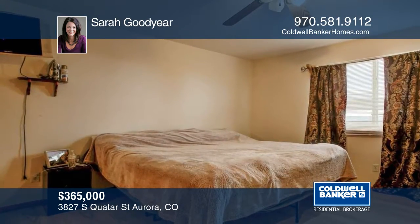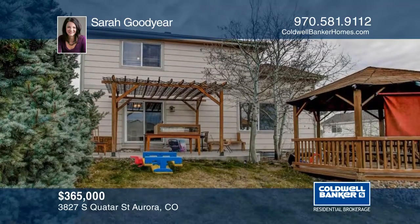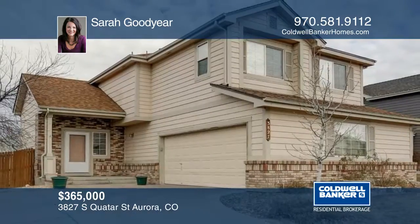Outside you will find a gazebo in the backyard to sit and enjoy. Come view this wonderful home today with a call to Sarah Goodyear.